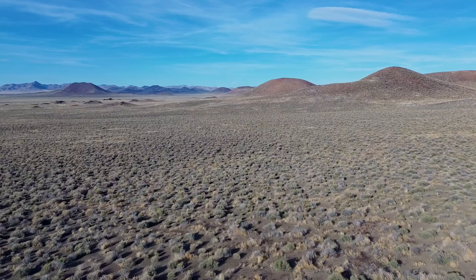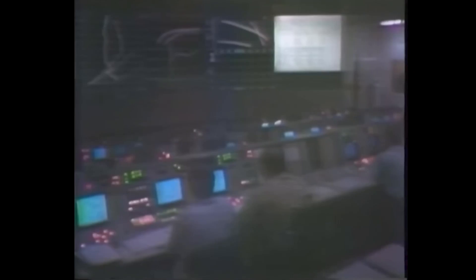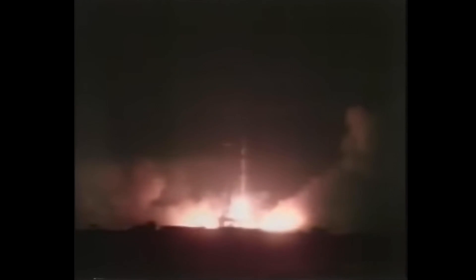10, 9, 8, 7, ignition sequence started. All engines are started. We have ignition, 2, 1, 0. We have a liftoff. We have a liftoff and it's lighting up the area. It's just like daylight here at Kennedy Space Center. The Saturn V is moving off the pad.